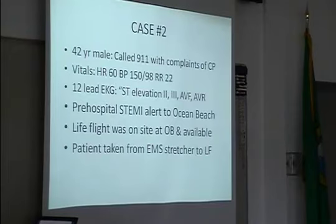Case number two is one we're all chatting about. A 42-year-old man called 911 with chest pain complaints. He was out visiting his nephews and called for chest pain. He was a little hypertensive with a heart rate of 60 — a little bit low for someone who's anxious and hypertensive calling EMS at 42 years old. The 12-lead EKG was read as ST elevation. Lifeline was on site pre-hospital, picking up somebody else.